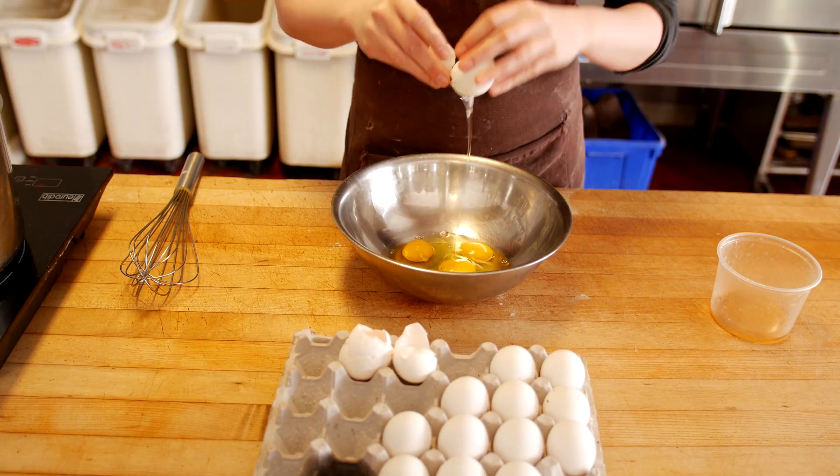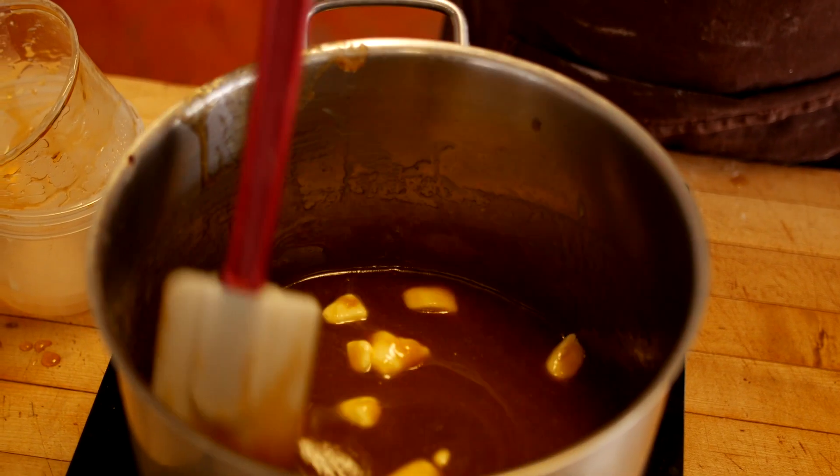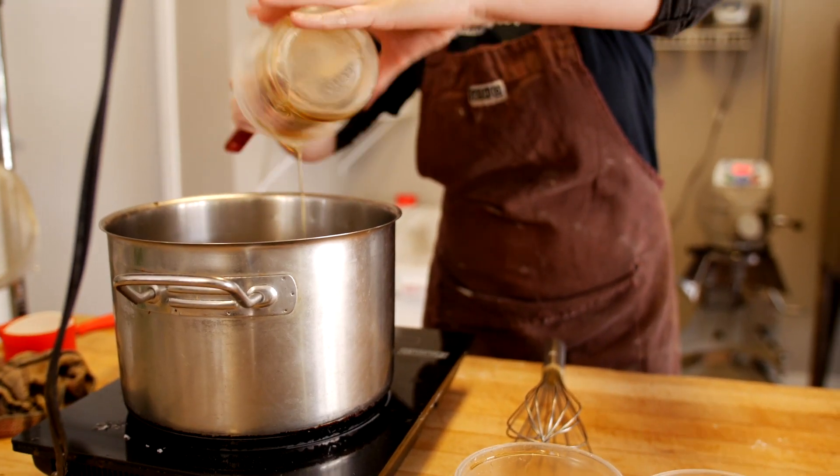In our actual filling for our butter tarts we use a maple syrup and a little bit of brandy, which also sets us apart from others. It just adds a little bit of extra flavor profile, and who doesn't like a little bit of brandy.